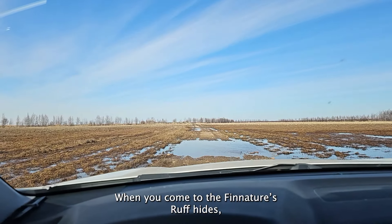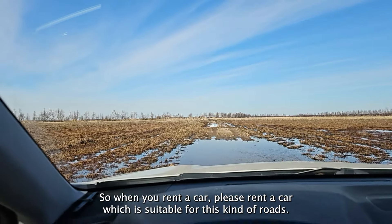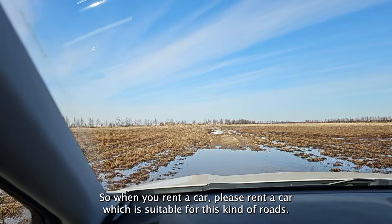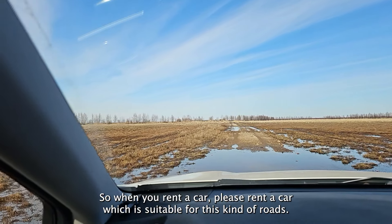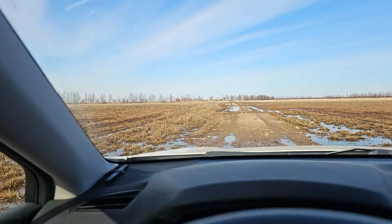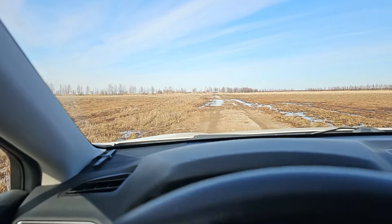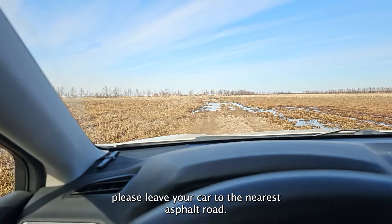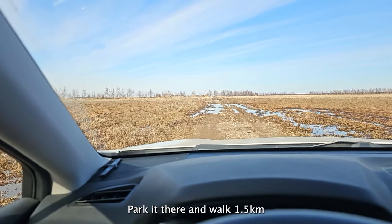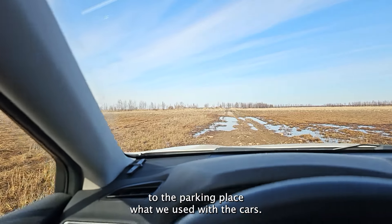When you come to FinnNature's Rough Heights, please notice that the road is a normal field road. So when you rent a car, please rent one that is suitable for this kind of road. Depending on the spring, it might be wet and muddy. If your car is not suitable, please leave it at the nearest asphalt road and walk 1.5 kilometers to the parking place we use.